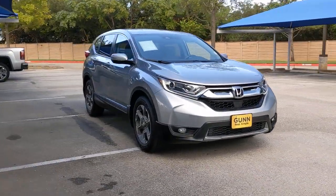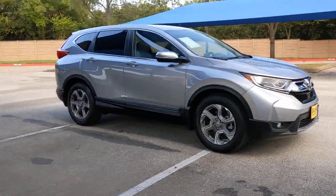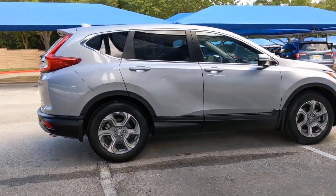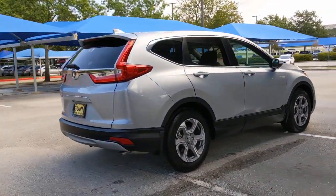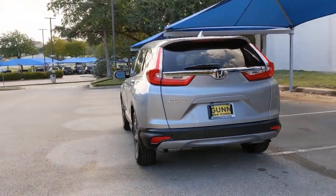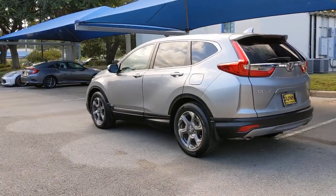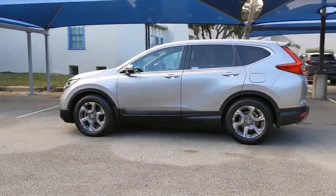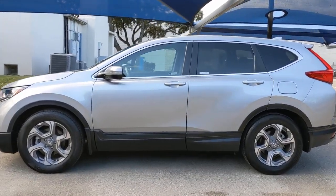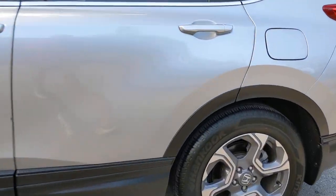Looking for your dream car? It could be the 2019 Honda CR-V. This vehicle still has fewer than 10,000 miles on the clock, so it won't last long. Prepare to fall in love with this sleek, tech-savvy CR-V. Loaded with convenience features to make your life easier, all-weather capability and premium styling, this small SUV is the perfect complement to your active lifestyle. The following are some of this vehicle's highlighted options.